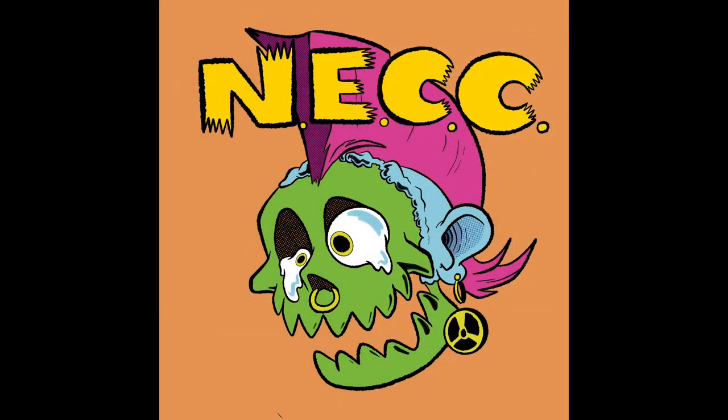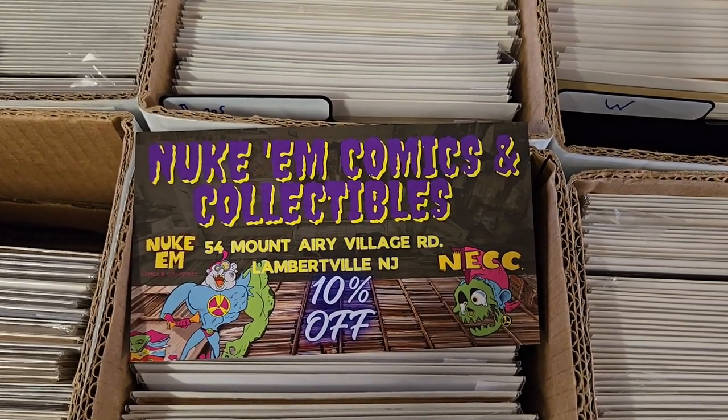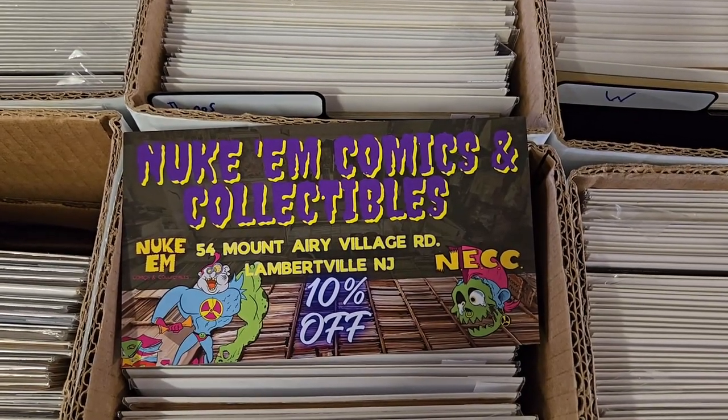Stay tuned — here comes the big name announcement for the store. Here we go, everybody — this is the huge announcement for the name. You guys can start seeking the Instagram account out after this video if you want. There is a live Instagram account with one logo image up right now. There you have it: Newcomb Comics and Collectibles, 54 Mount Airy Village Road, Lambertville, New Jersey.